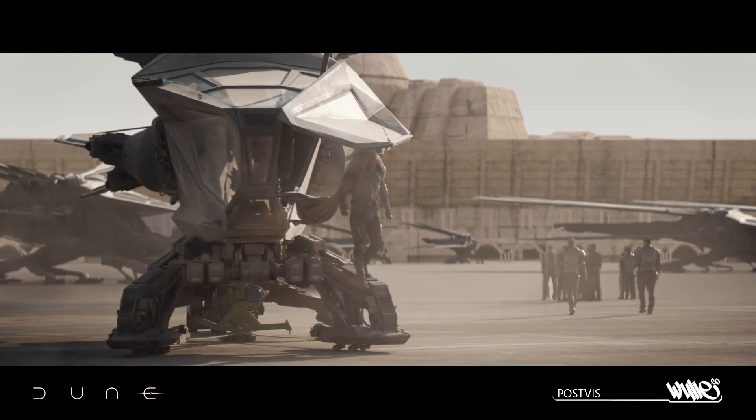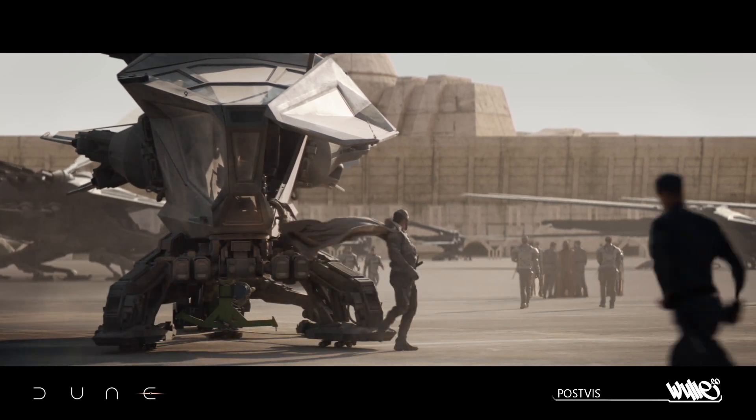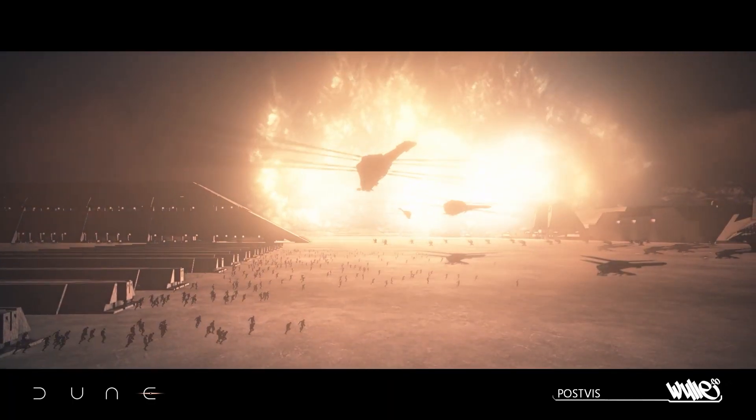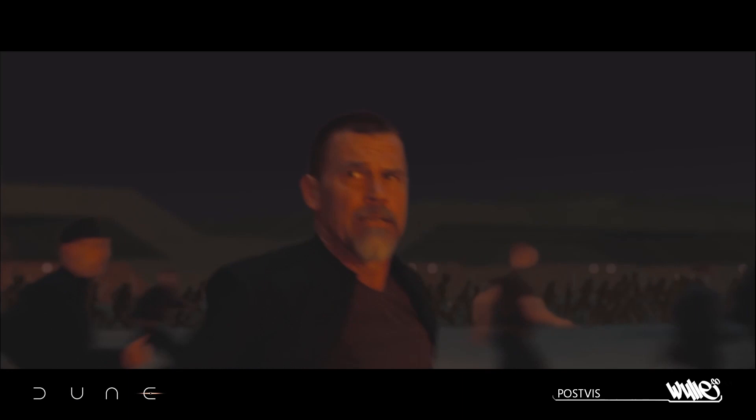I brought Wiley on during post-production on Dune. They were a small nimble company who were able to turn around shots to a really high quality level really quickly. In fact, they did a version of every single post-vis shot in that movie.